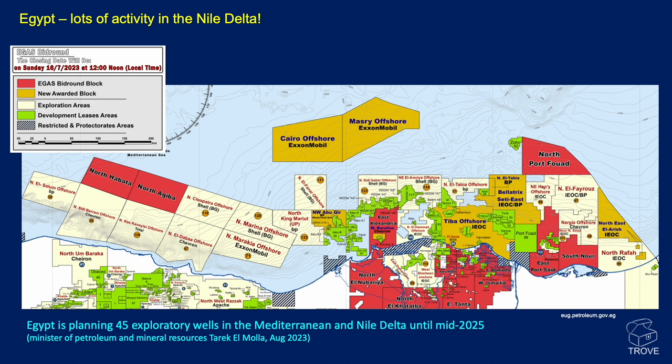Starting with Egypt, there's been a lot of activity in the Nile Delta. The recent e-gas bidding round has closed. Six offshore blocks and six onshore blocks were in this round. Four areas have been awarded: three in the Mediterranean and one in the Nile Delta. Two areas were awarded to E&I, one to a consortium made up of E&I, BP and Qatar Energy, and one to Zerubig Oil.